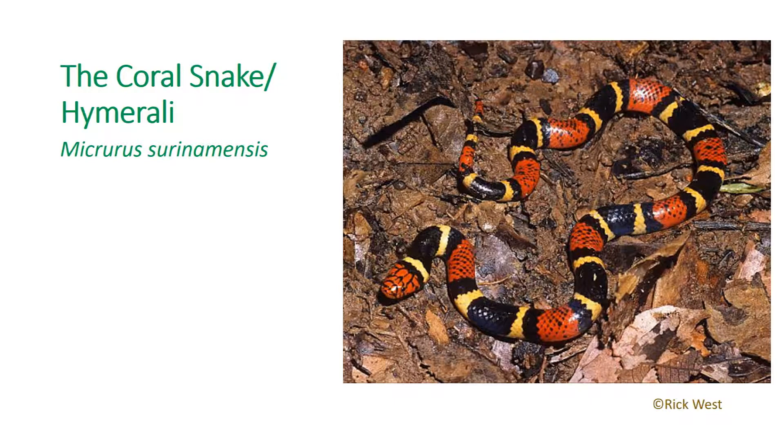The coral snake, also known as the Heimerali, is a medium-sized, short-fanged elapid that can reach lengths of 3 meters and features a red, black, and yellow stripy coloration. These snakes are usually less aggressive and will attempt to flee in the presence of any perceived threat. Unlike the other two venomous snakes, the coral snake's venom is a neurotoxin, which causes paralysis and respiratory failure within hours.